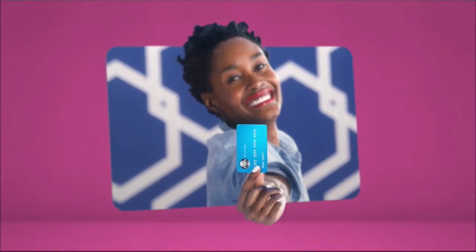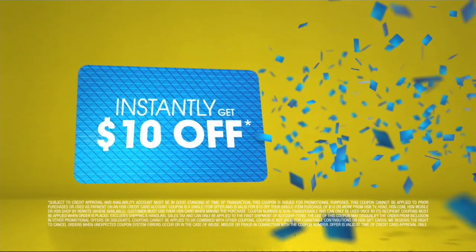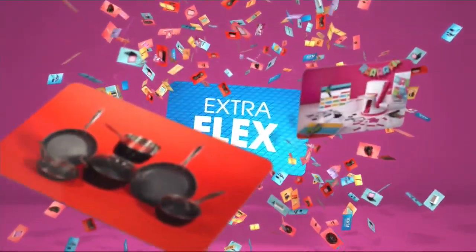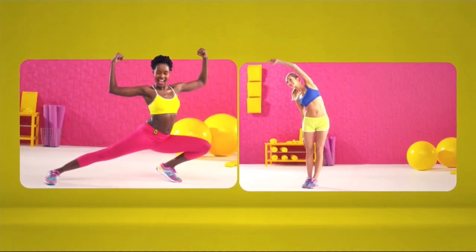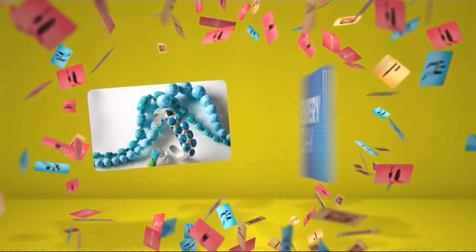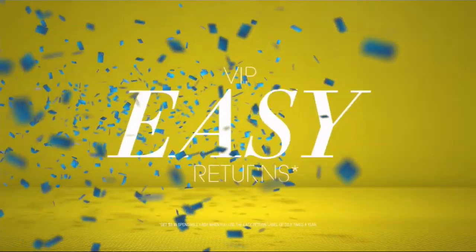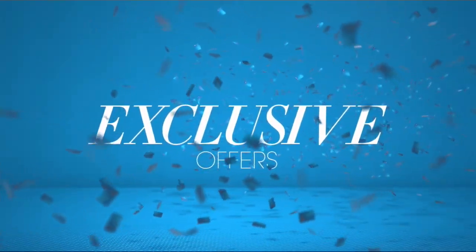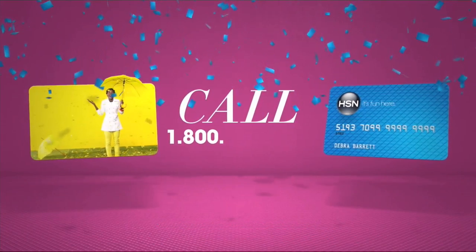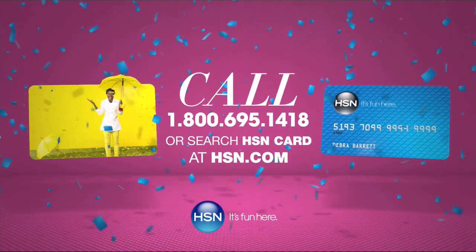Who knew a little piece of plastic could be so much fun? Now, when you apply for the HSN card, instantly get $10 off. It's all about you — extra flex on the things you love. When you use your HSN card, you get extra flex all day, every day on all jewelry, beauty, and fashion purchases. Plus, no interest VIP financing, VIP easy returns, exclusive offers, all with no annual fee. Apply now. Call 1-800-695-1418 or search HSN card at HSN.com.